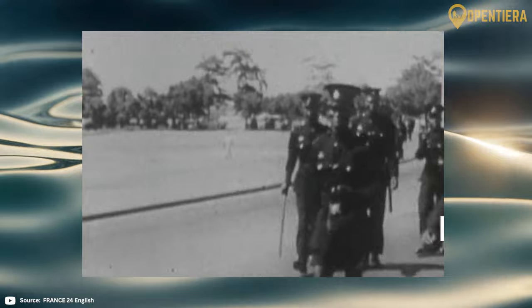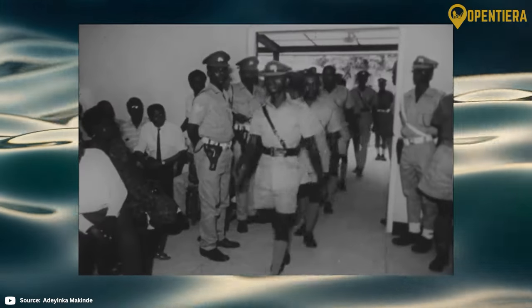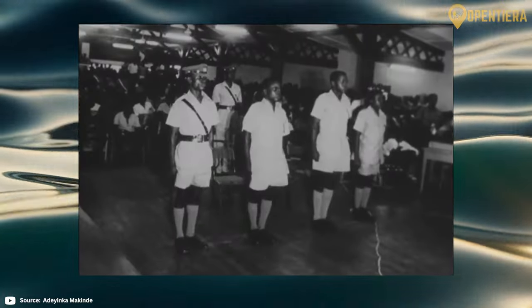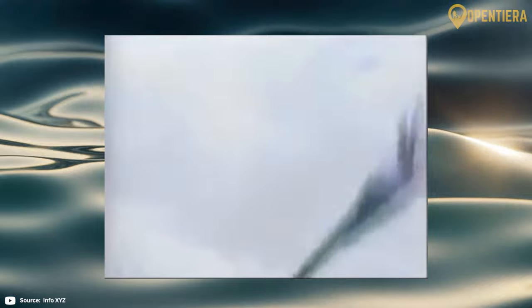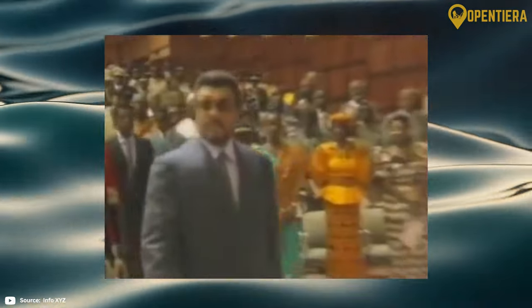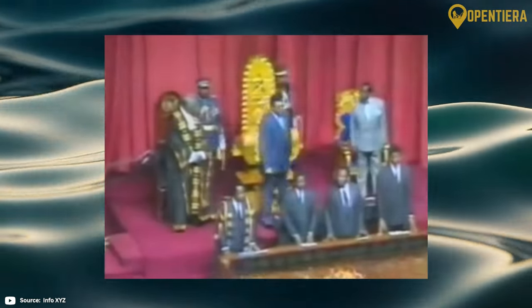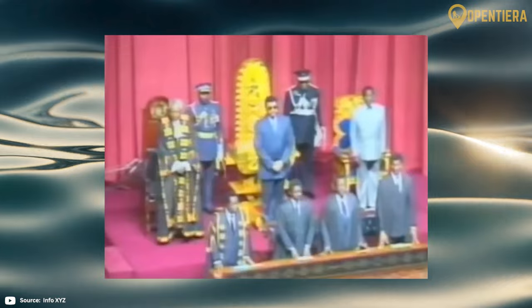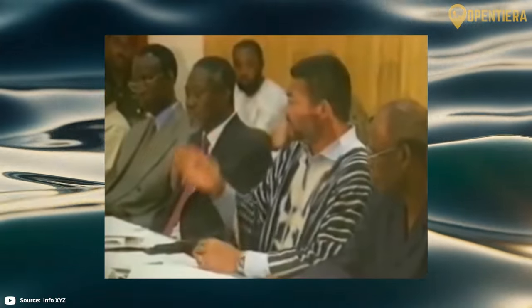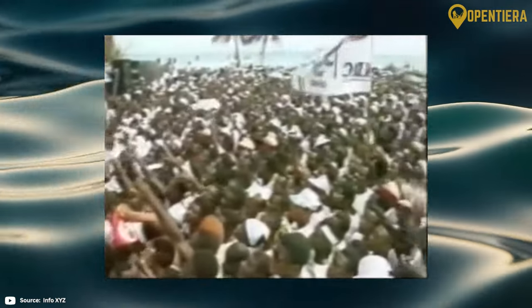After Nkrumah, Ghana experienced a succession of coups and military regimes. There were concerns about political repression and economic decline. However, in 1992, Ghana transitioned back to democratic rule after adopting a new constitution. Since then, Ghana has seen strong economic growth and development under successive democratic governments. Democratic institutions have been strengthened. However, problems like corruption and income inequality persist.